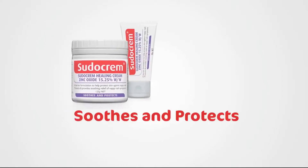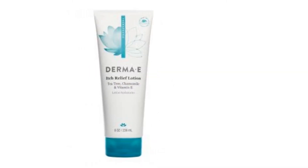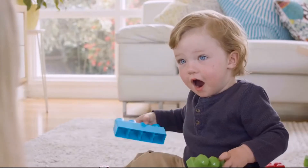Over-the-counter creams usually would work, but it's best to see a doctor especially if your immune system is weak. Here are some of the best antifungal creams that are currently available on the market.